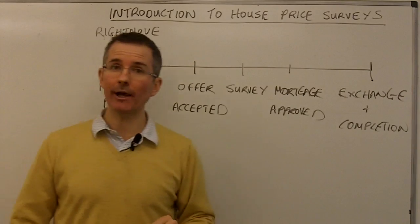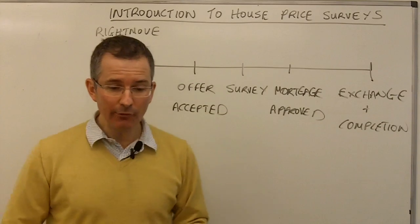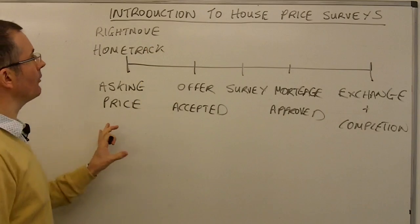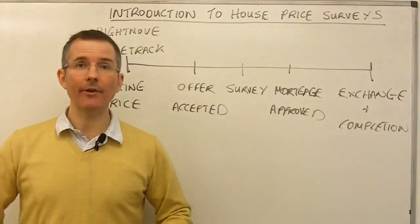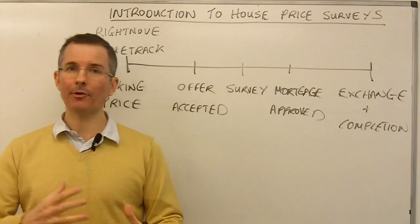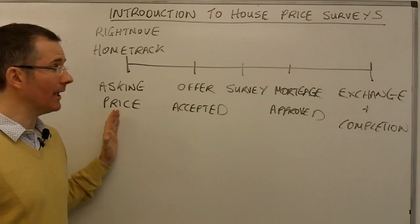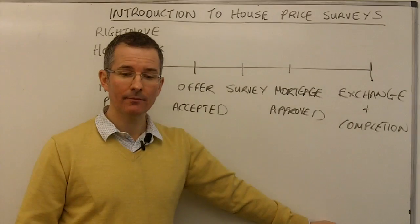Rightmove captures that data through their members — largely estate agents and property agents. You've also got, at the front end, Hometrack, again focusing towards the front end of the property chain, and asking their members — normally estate agents — what sort of prices they think are achievable for the properties they're marketing. So quite useful surveys, quite wide-ranging, but very early in the process. These are not necessarily the final prices that will be paid when contracts are exchanged.